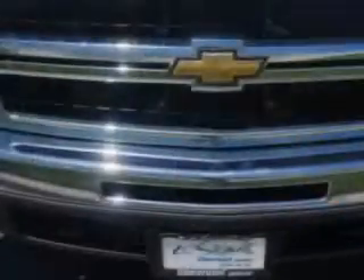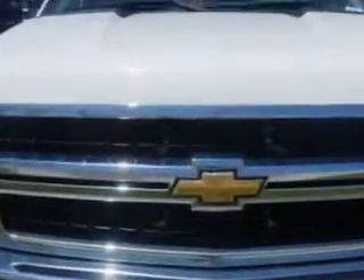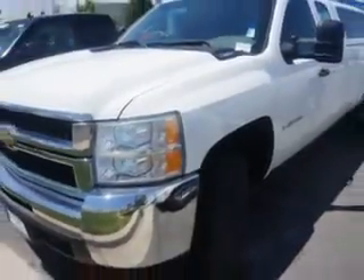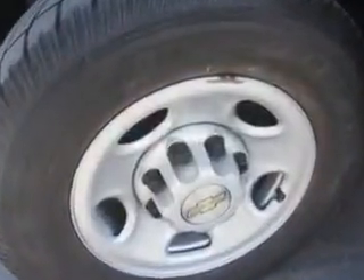You will love this Summit White 2007 Chevrolet Silverado 2500 HD Extended Cab Pickup 4x4, equipped with an 8-cylinder engine and an automatic transmission. Enjoy this utility truck with features like: